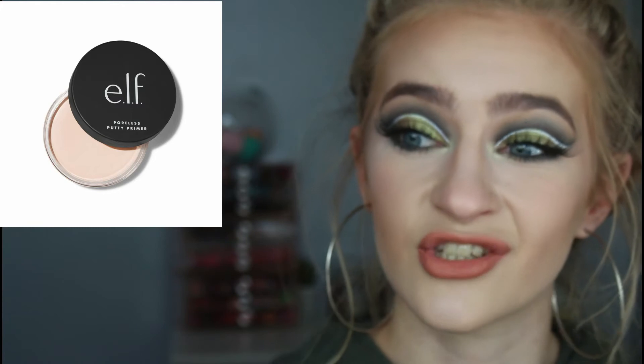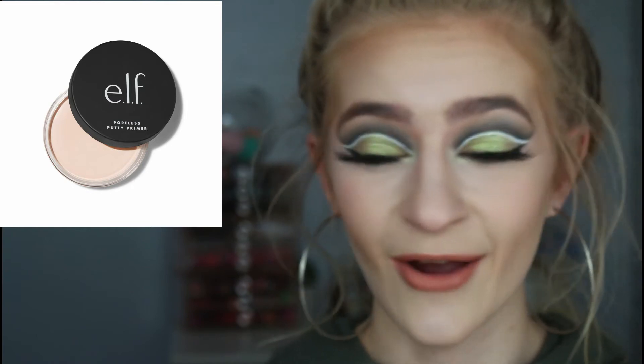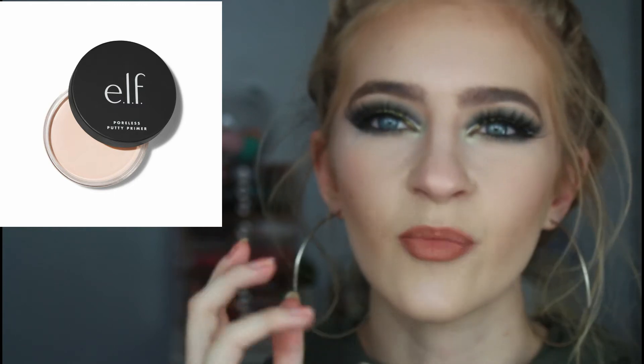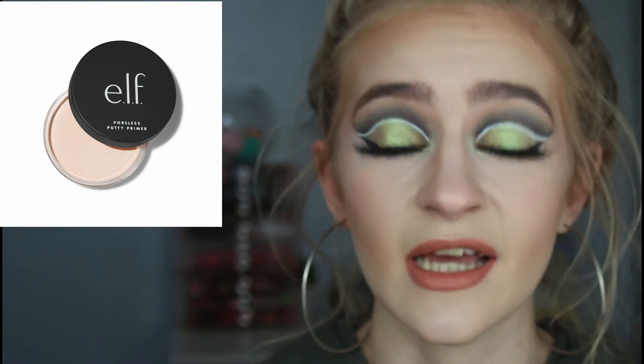Something else that I really want to try is the Elf Putty Primer. I haven't actually tried this yet. I know it's a dupe for the Tatcha primer — you know the one in the scoopy thing. I'm not buying the Tatcha. Isn't it like £50? No thank you. I'll stick with the Elf. I don't have a primer in that formula, just normal primers. But I'm on a low buy, so I'm gonna have to just do without.